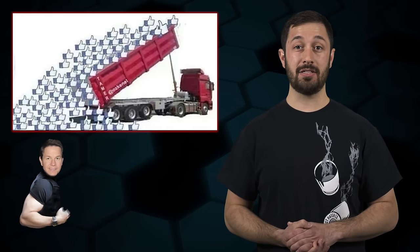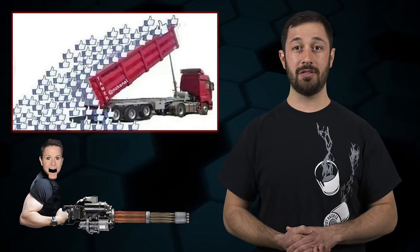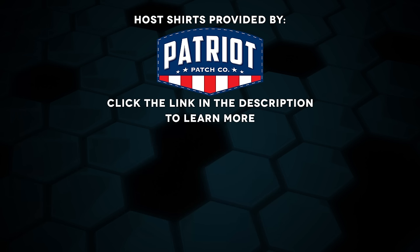Hopefully that gives you a better understanding of antique firearms and what they are. If you guys liked this episode and that Blunderbuss minigun, you know what to do — hit that like button and share it with your friends. Have a question you want answered on the show? Head on over to the legal brief section on theguncollective.com. Be sure to check out my website, adamkraut.com, for more information on my quest to serve you on the NRA Board of Directors, and don't forget to vote. Don't forget to like The Gun Collective on Facebook, Instagram, YouTube, Full30, Snapchat, and wherever else you can catch us on social media. Thanks for watching. The shirts worn in today's episode have been provided by Patriot Patch — click the link in the description to learn more.